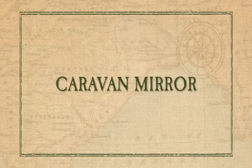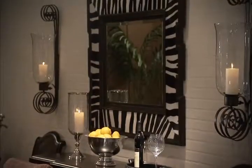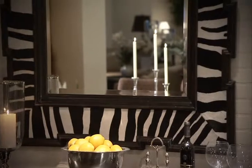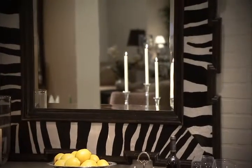The Caravan mirror sets an adventurous tone, with its exotic zebra-patterned hair-on-hide frame, giving it the look of an item found in a Moroccan bazaar.